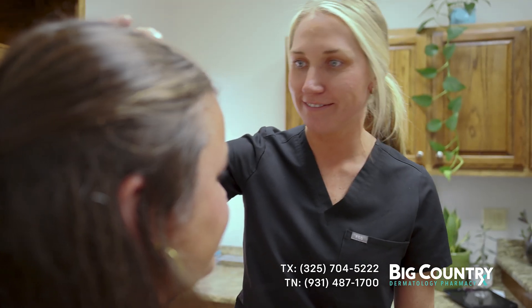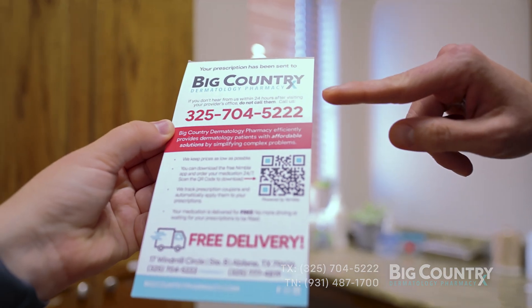Isotretinoin can also lead to elevated cholesterol levels and changes in liver or pancreatic function. Your doctor will continue to monitor these changes as appropriate.